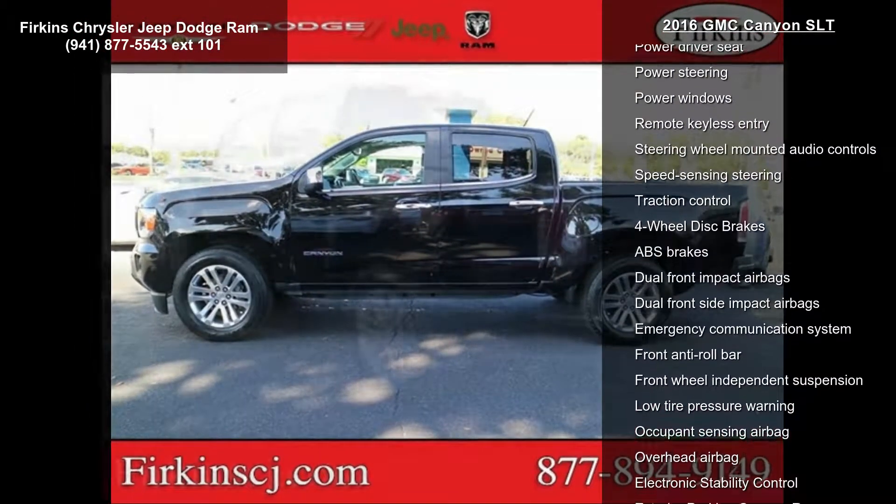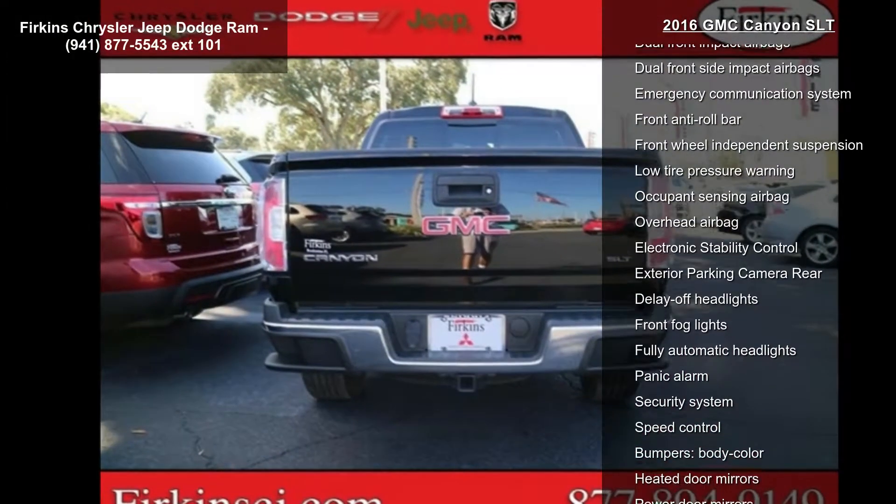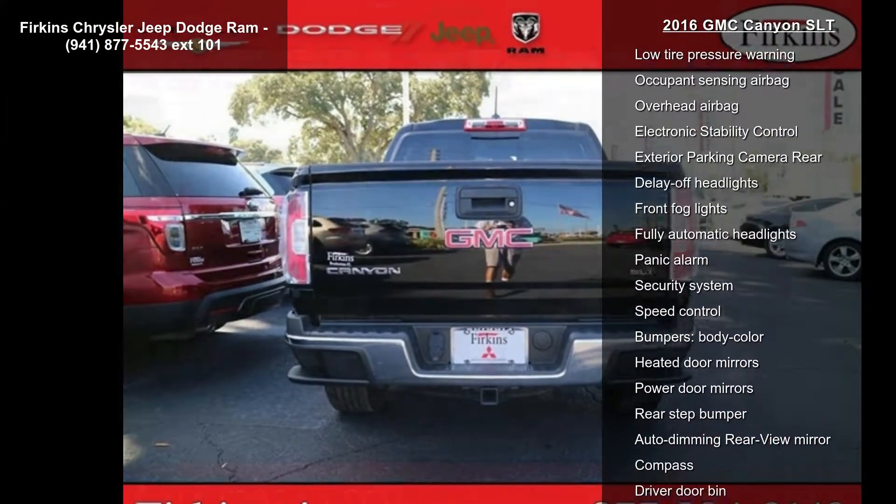AM FM stereo, a diagonal color touch screen, Sirius XM satellite radio, air conditioning, automatic temperature control, and rear window defrost.